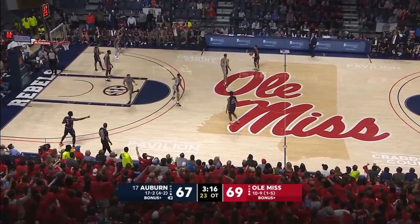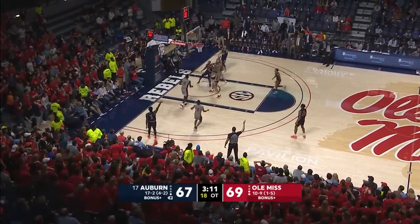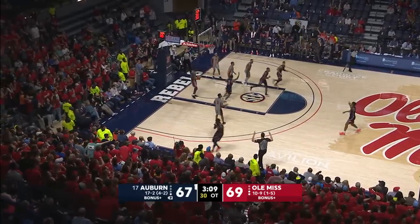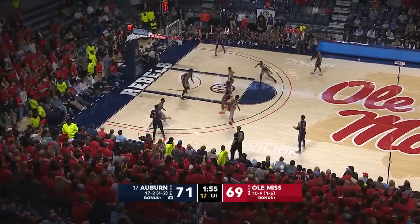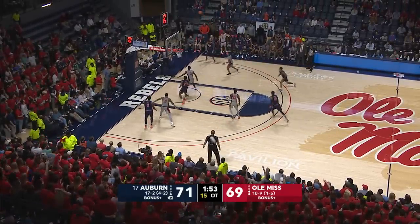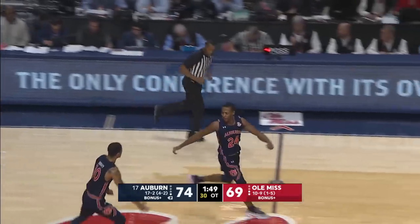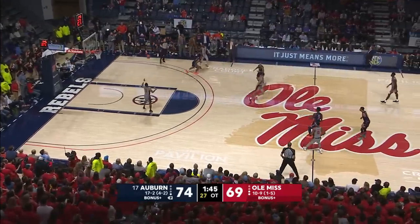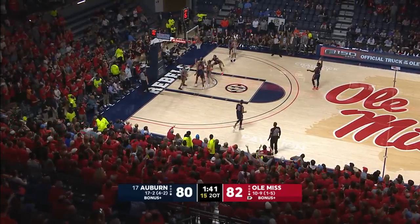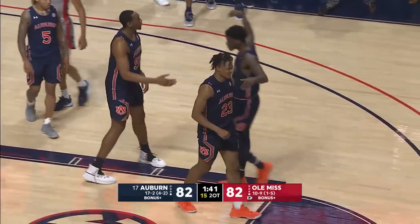Javon brings it out to the top, 69-67 Rebels, 3:13 in overtime. Purifoy, three from the corner, gives Auburn the lead! Samir Dowdy into the corner for Purifoy, skip pass. McLemore steps back for three — he got it! Five threes tonight for McLemore! Auburn leads by four. Okoro drives on Williams, got it, bump, goes up for the shot — it's good and he's fouled!